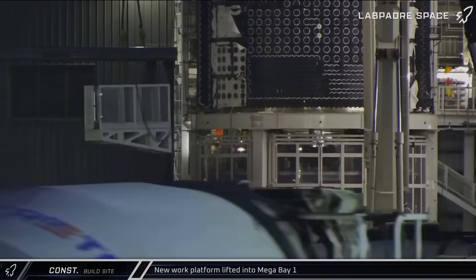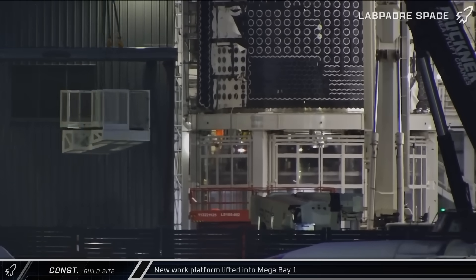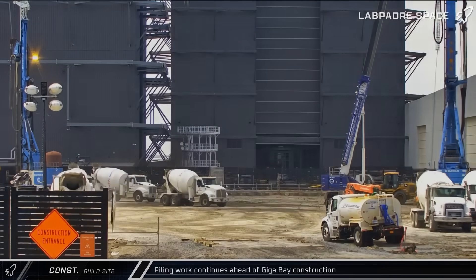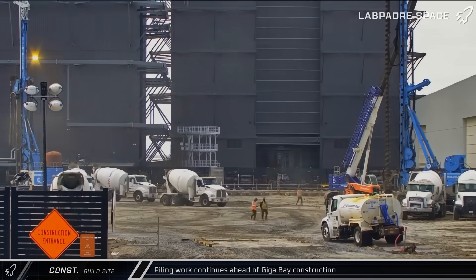Up the road at the build site, a new small work platform was lifted into Mega Bay 2 for installation as crews continued to fit out the building. Throughout the week, piling work continued around the new Giga Bay site in preparation for the start of the building's structural footings in the near future.